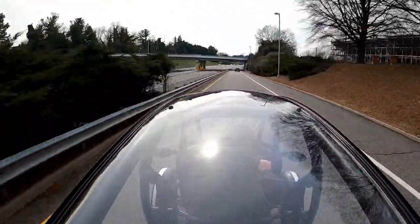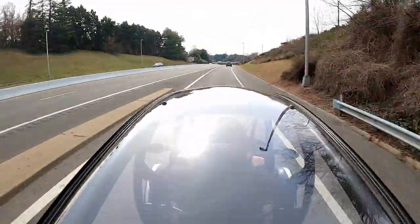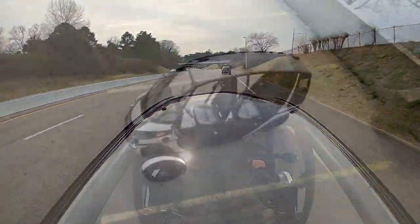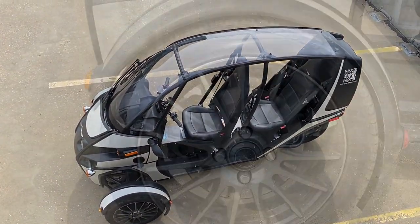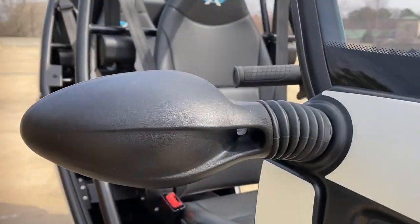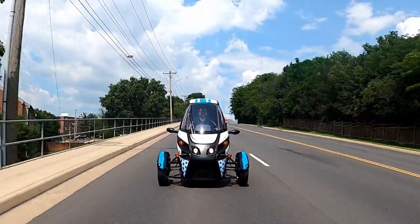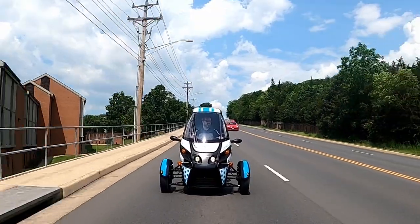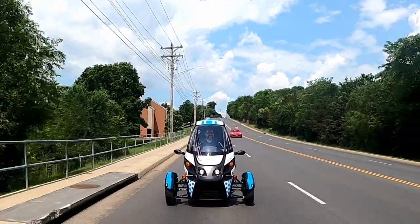Aerodynamic efficiency affects range, especially the faster you're going. The open cockpit nature of the FUV, combined with the open fenders on the front wheels and things sticking out of the sides like mirrors, all adds up to an aerodynamic design that leaves a lot to be desired. There are definitely some easy things that could be done to improve this, but I would expect that would certainly add to the cost of the FUV.